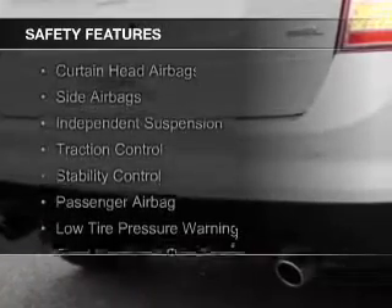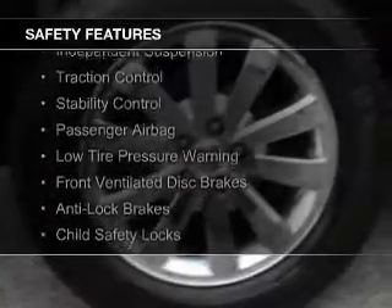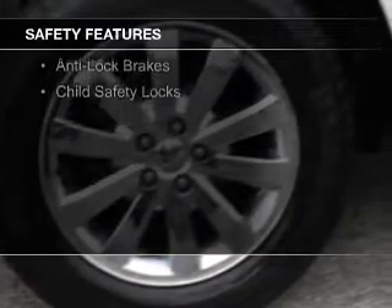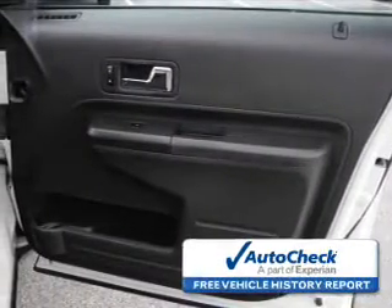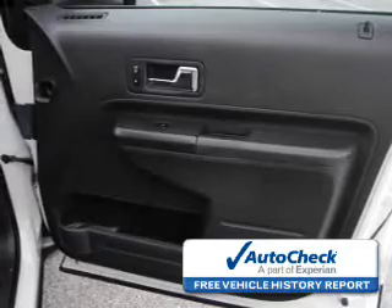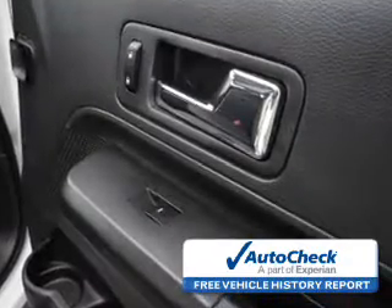Safety was made a priority with these features: curtain head airbags, side airbags, independent suspension, traction control, stability control, a passenger airbag, low tire pressure warning, front ventilated disc brakes, anti-lock brakes, and child safety locks. Be confident in your purchase with an AutoCheck Vehicle History Report, the industry's trusted vehicle history provider.